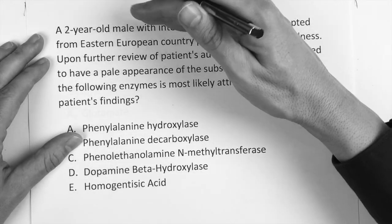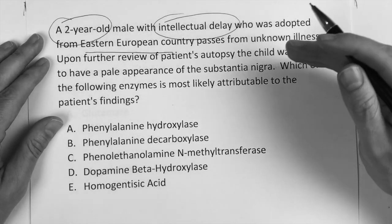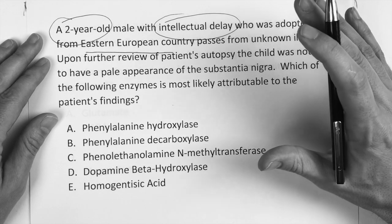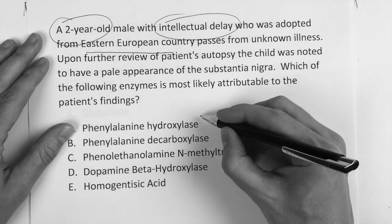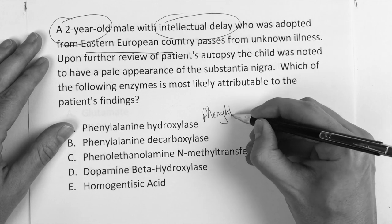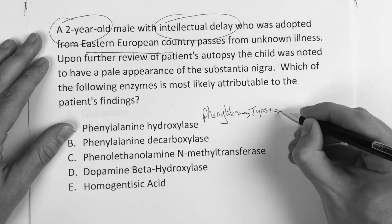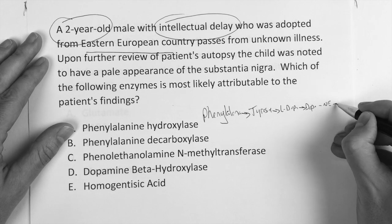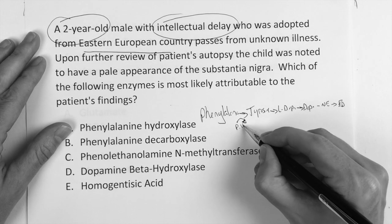So if I didn't even know what was going on there — two-year-old, intellectual delay, European country — it gets us thinking in that PKU kind of stuff. And when you look at the answer choices, you know that they're testing your knowledge of that pathway. Phenylalanine makes tyrosine, which makes L-dopa, which makes dopamine, which makes norepinephrine, which makes epinephrine. And again: phenylalanine to tyrosine is phenylalanine hydroxylase.